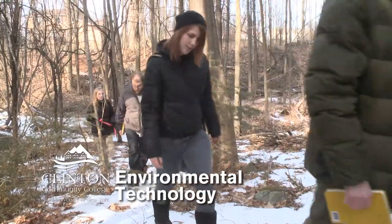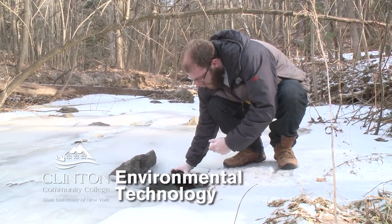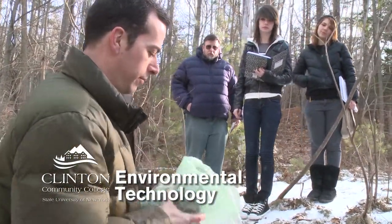I'm taking a water quality operations class, and it's teaching me stuff that I could do at a water treatment facility. And this class is teaching me how to go out and perform site assessments.